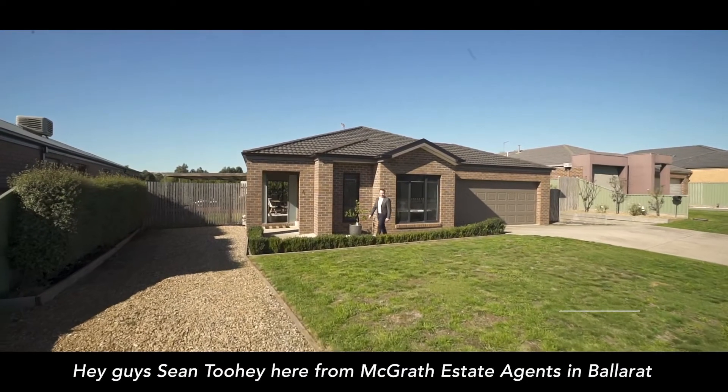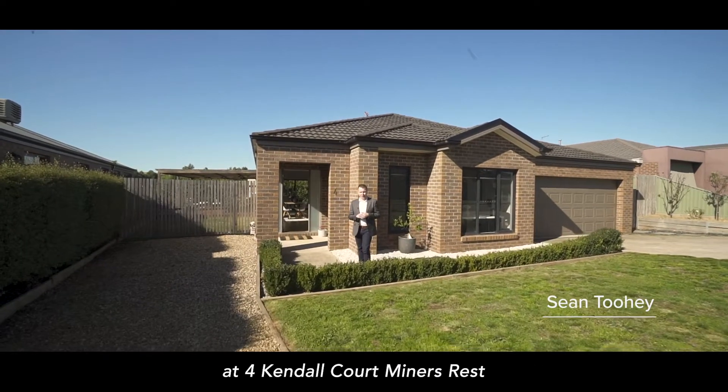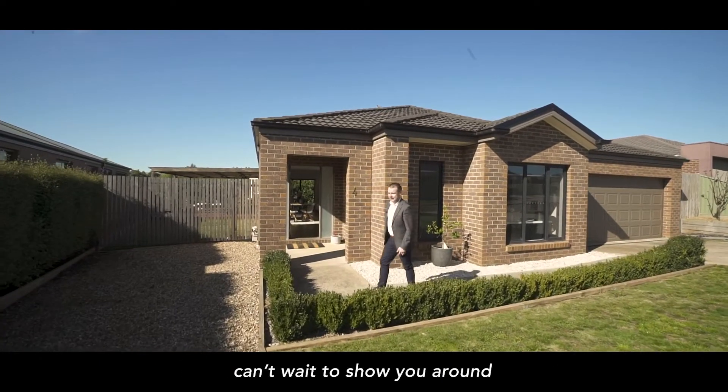Hey guys, Sean Toohey here from Agrara Estate Agency in Ballarat. Today I've got an absolute ripper here at number four Kendal Court in Miner's Rest. Can't wait to show you around.